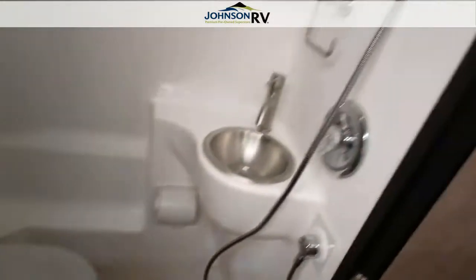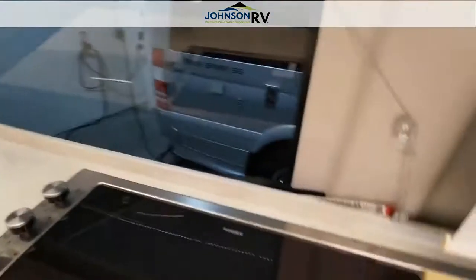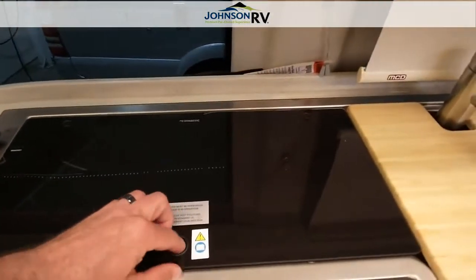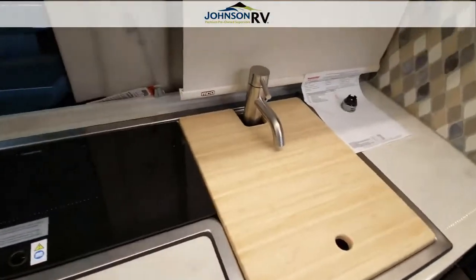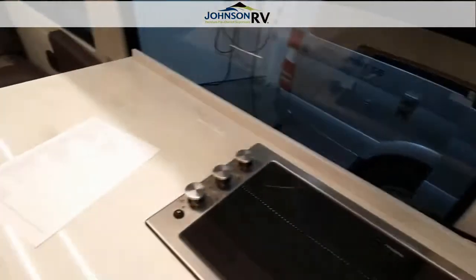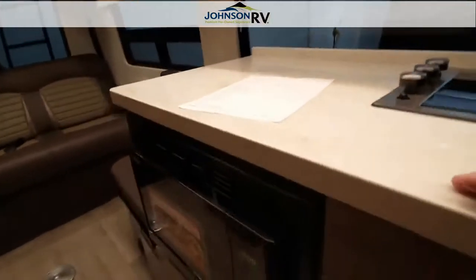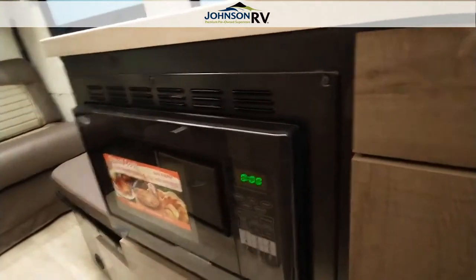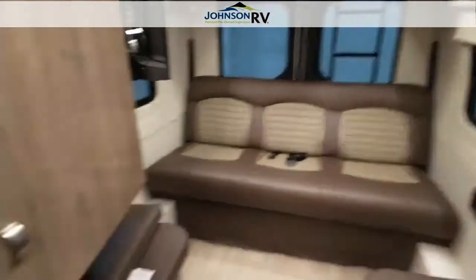It has a wet bath with flexible shower head, a 3-burner range with glass cover, your sink, a 6-cubic-foot 2-door refrigerator freezer combo, a microwave and convection oven, and a pull-out sleeper sofa.